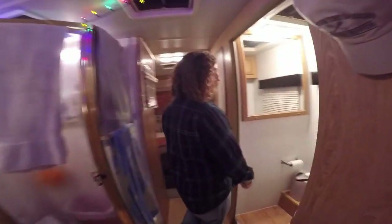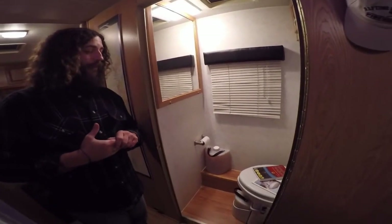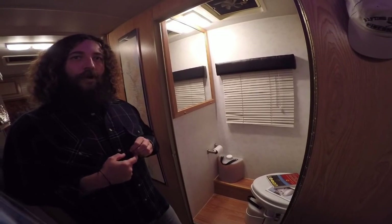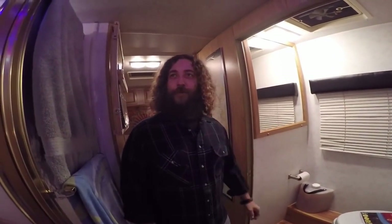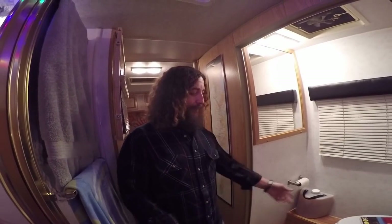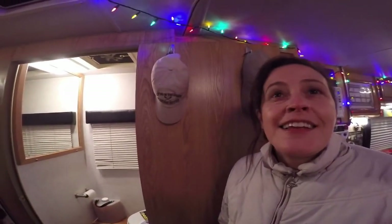We do have a composting toilet — it's the Nature's Head composting toilet. It's probably one of the cheaper, super efficient composting toilets on the market. Does it smell? No, not at all. It's probably the most common question people ask me. It's on about three weeks worth of use — I don't smell anything, and she's got a sensitive nose.